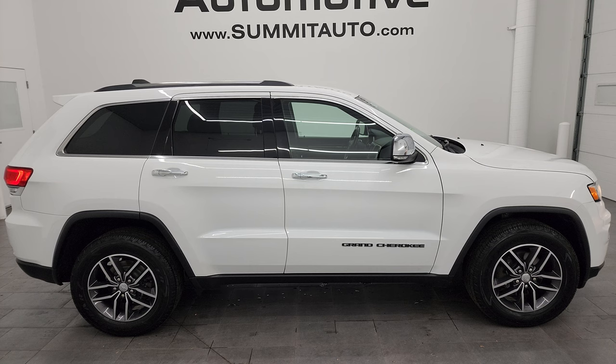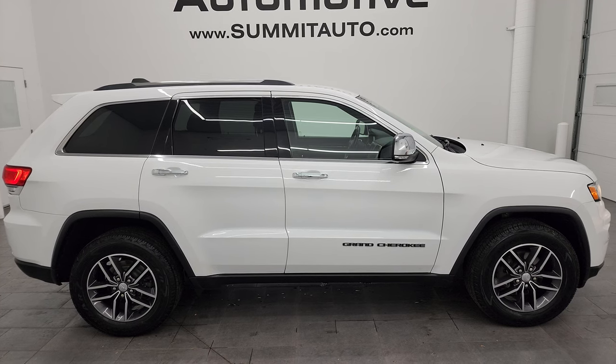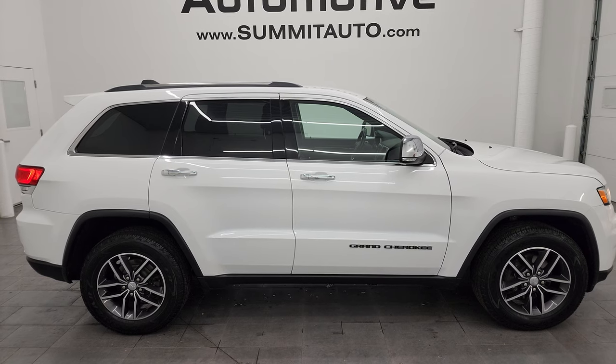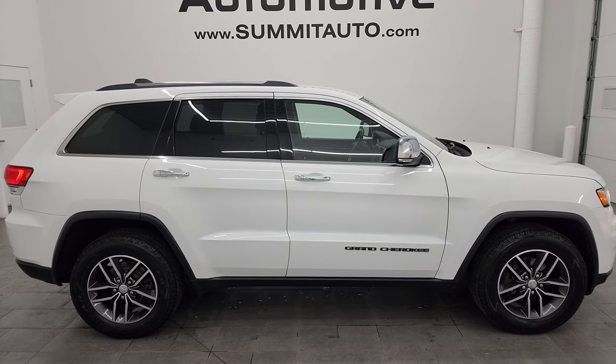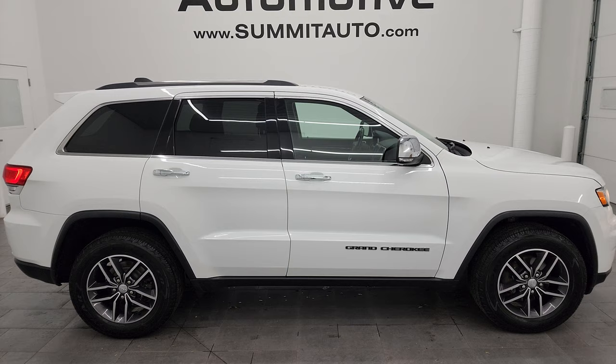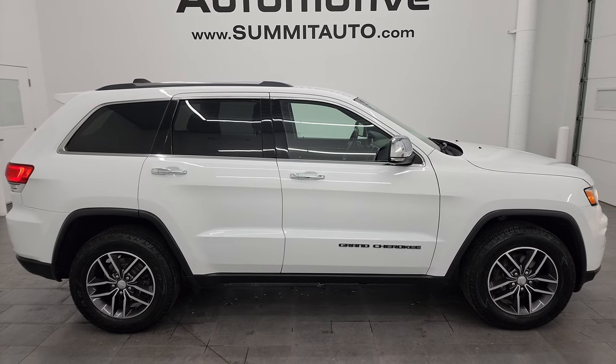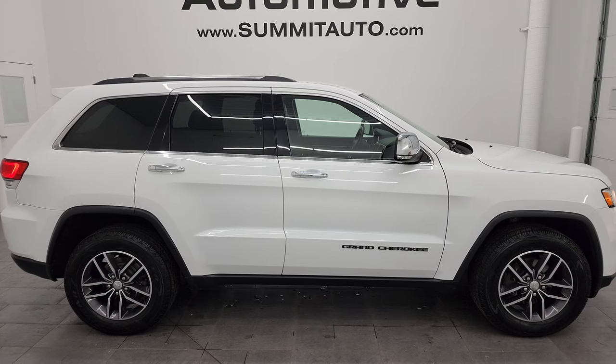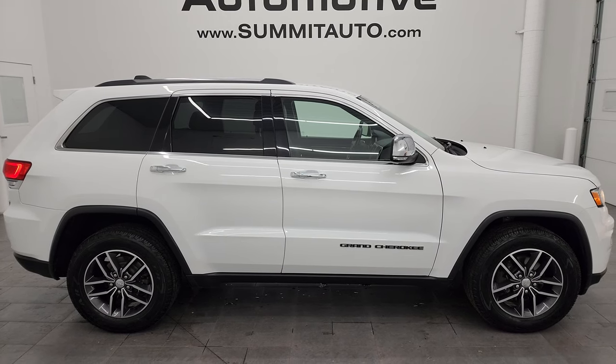You will see a link to subscribe to my YouTube channel in the upper left, a link to all the Grand Cherokee videos I've done in the upper right, a link to this vehicle on our website in the lower left, and a link to one of our latest YouTube videos in the lower right — click those and check us out. We're super excited to help you with this ultra clean 2018 Jeep Grand Cherokee Limited in bright white clear coat. Thanks again for checking out the video — remember to like, subscribe, and share on the YouTube channel. I really appreciate it.